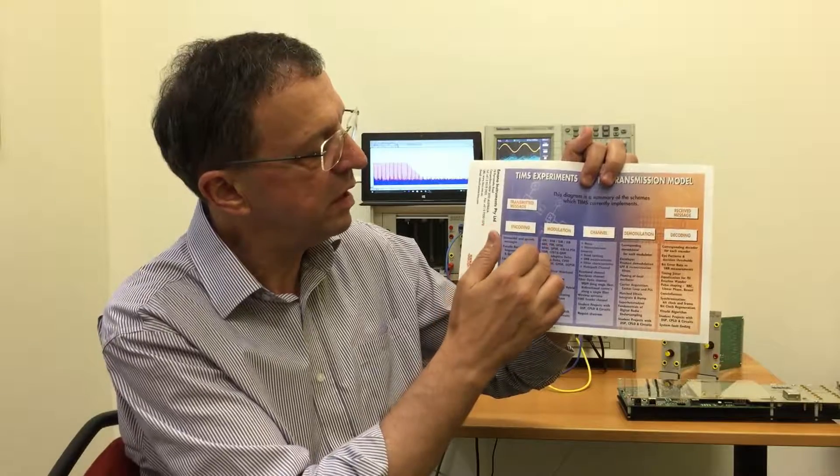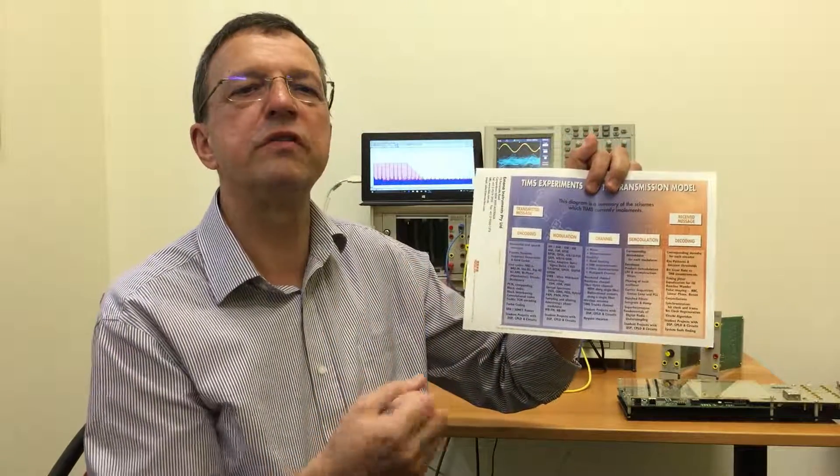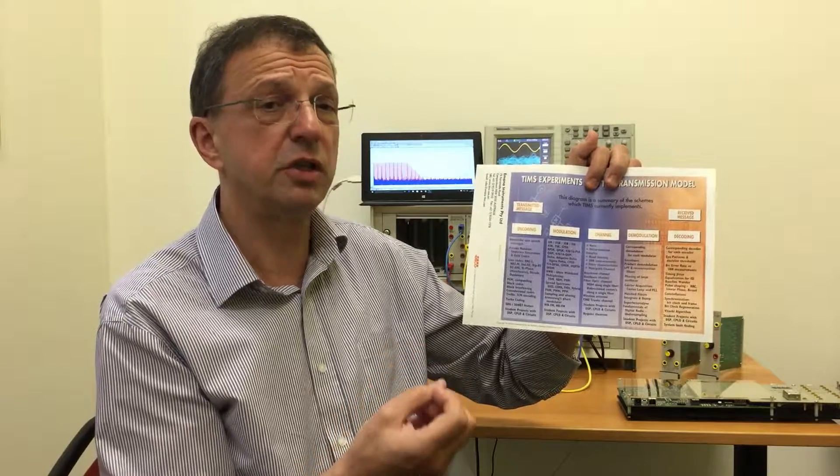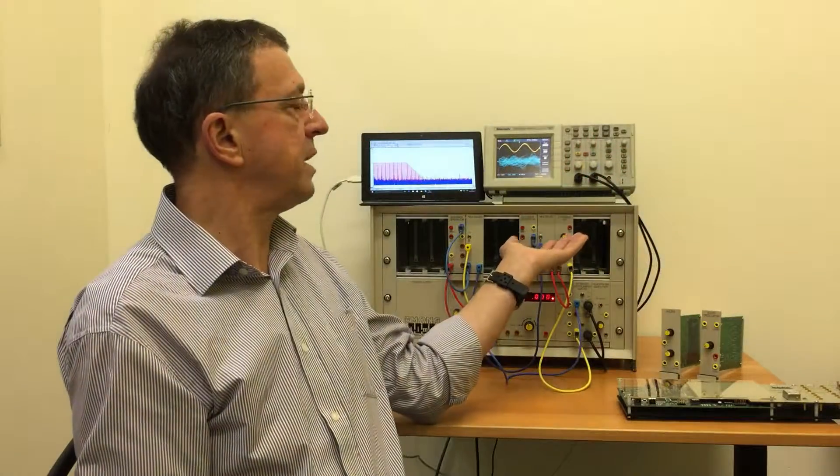These experiments range from fundamental analog experiments through to the very latest digital modulation schemes such as OFDM, turbo coding, and spread spectrum. Behind me is an example of an experiment demonstrating the principles of direct sequence spread spectrum.